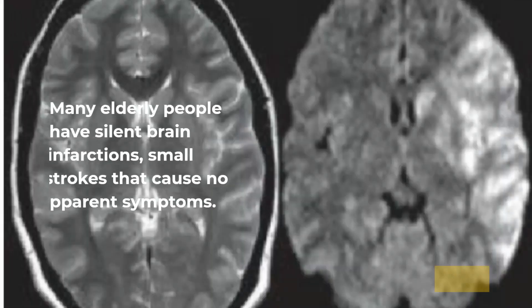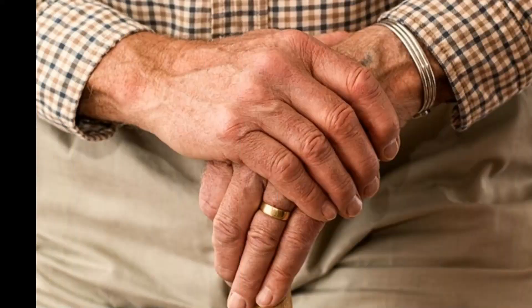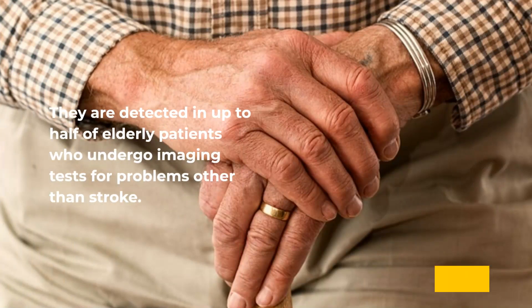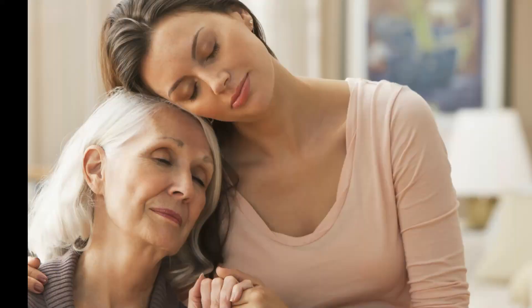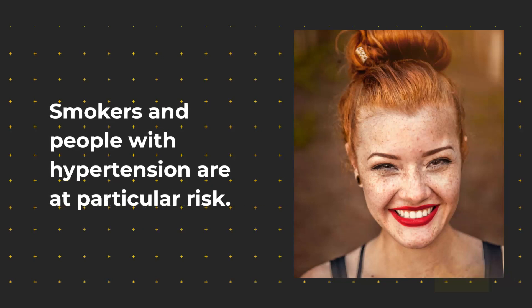Silent brain infarctions: many elderly people have silent brain infarctions — small strokes that cause no apparent symptoms. They are detected in up to half of elderly patients who undergo imaging tests for problems other than stroke. The presence of silent infarctions indicates an increased risk for future stroke and is often a contributor to mental impairment in the elderly. Smokers and people with hypertension are at particular risk.